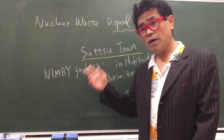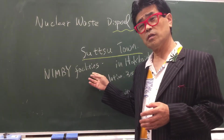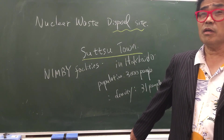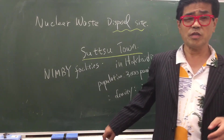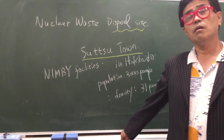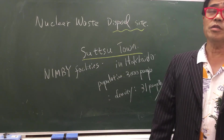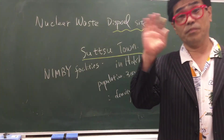Okay, anyway we have to find a site for this as long as we live in a technologically convenient society. Today I talked about the nuclear waste disposal site, which is very important for us. Thank you, see you next time, bye bye.